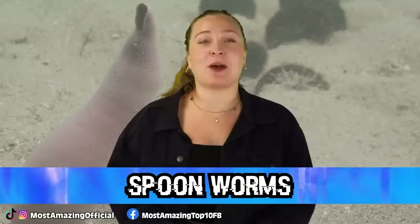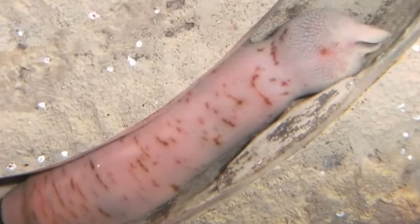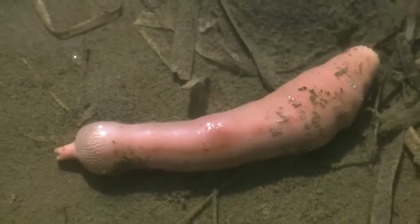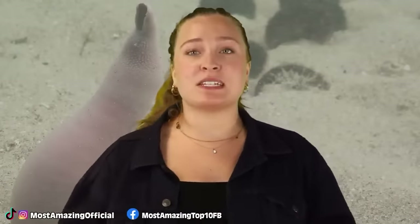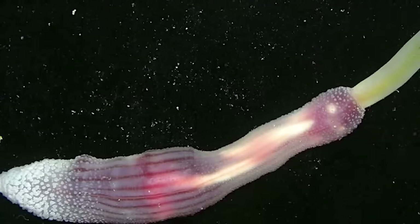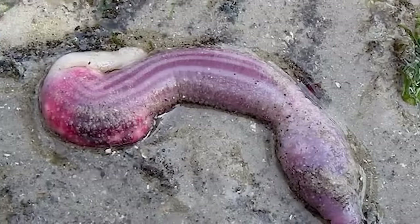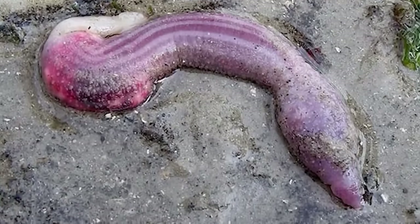Starting off this list in our number 10 spot, we have Spoonworms. Spoonworms are a strange looking little creature that can be found in many areas of the ocean, and of course even in the Mariana Trench. These guys are basically just plump, unsegmented worms that find their homes in the burrows on the seabed. Most of the deep sea variety live deeper than 3,000 meters where the water is icy cold. The deep sea spoonworms often see the females growing much larger than the males, and in most instances, the males end up living inside or at least on the females. In these species, their stomachs are much longer than their bodies, so their gut ends up folded and coiled inside of them.